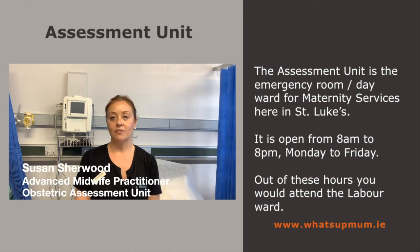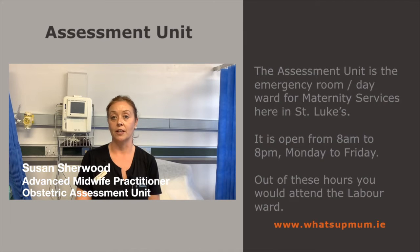Hi, my name is Susan Sherwood and I'm the Advanced Midwife Practitioner here in the Obstetric Assessment Unit in St. Luke's in Kilkenny. The Assessment Unit is the Emergency Room slash Day Ward for Maternity Services here at St. Luke's. It's open from Monday to Friday, 8 to 8, and out of these hours if you have any issues you'd attend the Labour Ward and be seen there.